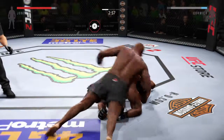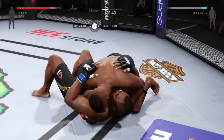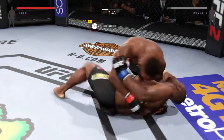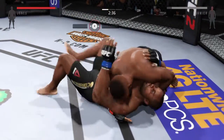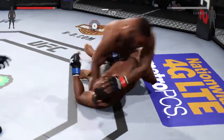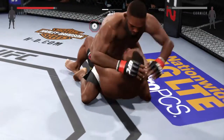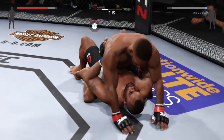And he has success with the ground and pound there. He's looking to take the back. That's a big elbow, Joe. Huge elbow. And now he's working from full mount. Elbow by Jones. Jones with a nice elbow. You gotta scramble.